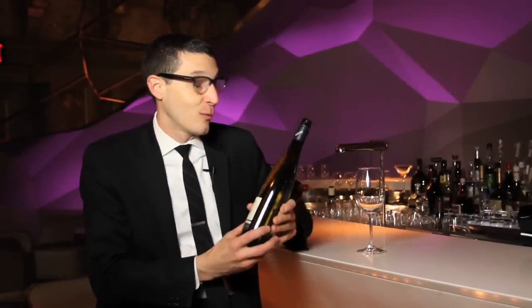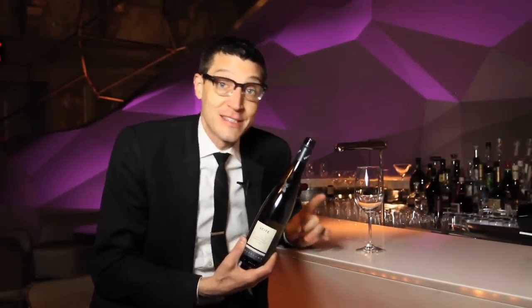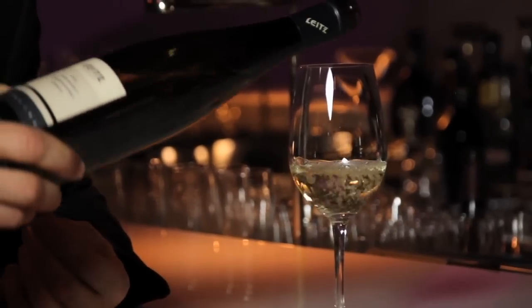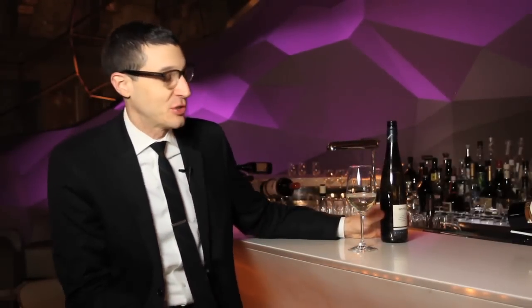Hi, I'm Patrick Cappiello, Wine Director at Gilt Restaurant. Today we're going to talk about how you swirl your wine. One of the most important things when it comes to swirling wine is not to overfill your glass — it's an error I see people make often. Once you do that, you give yourself a higher risk of spilling when you're swirling. A smaller pour is a better pour, especially if you're an inexperienced swirler.